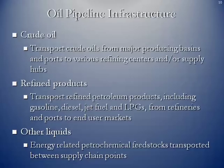The crude oil pipeline infrastructure transports crude from major producing basins and import ports to various refining centers and supply hubs. Other pipelines transport refined petroleum products — including gasoline, diesel, jet fuel, and LPGs (liquefied petroleum gases) — from refineries and ports to end-user markets. Other energy-related petrochemical feedstocks are transported between supply chain points, perhaps from the tailgate of a refinery to the inlet side of a petrochemical processing plant.